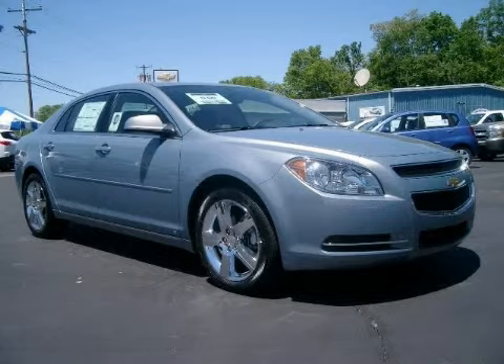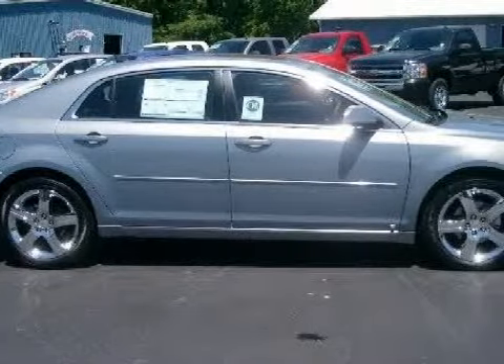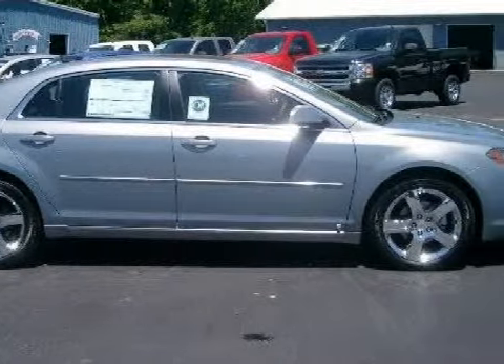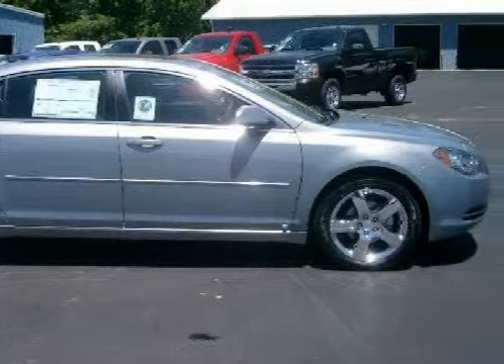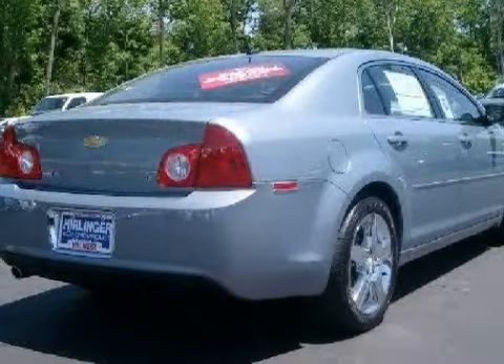This great 2009 Chevrolet Malibu is equipped with a responsive Gas 4-Cyl 2.4-litre/146.5 engine, a smooth-shifting automatic transmission, has the safety and efficiency of front-wheel drive, and has only 1 mile.